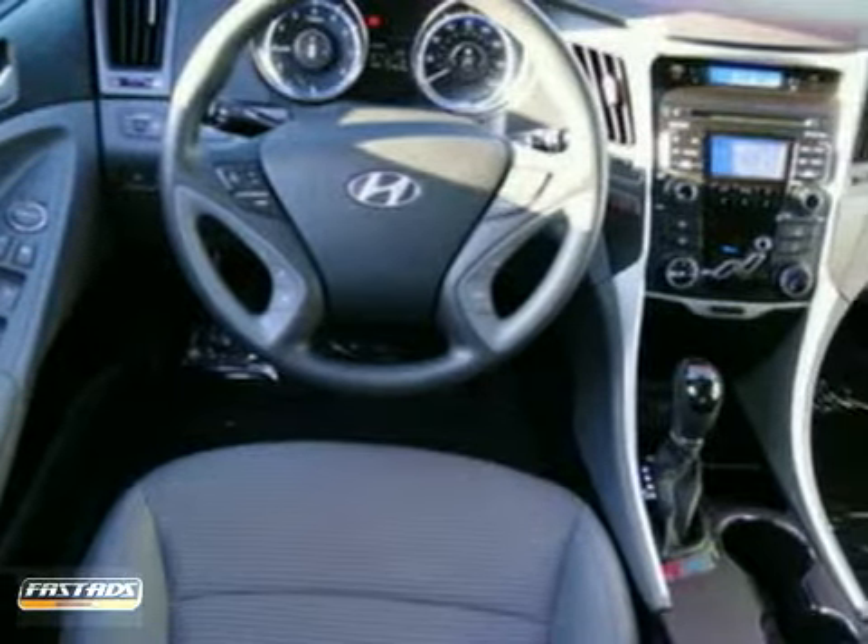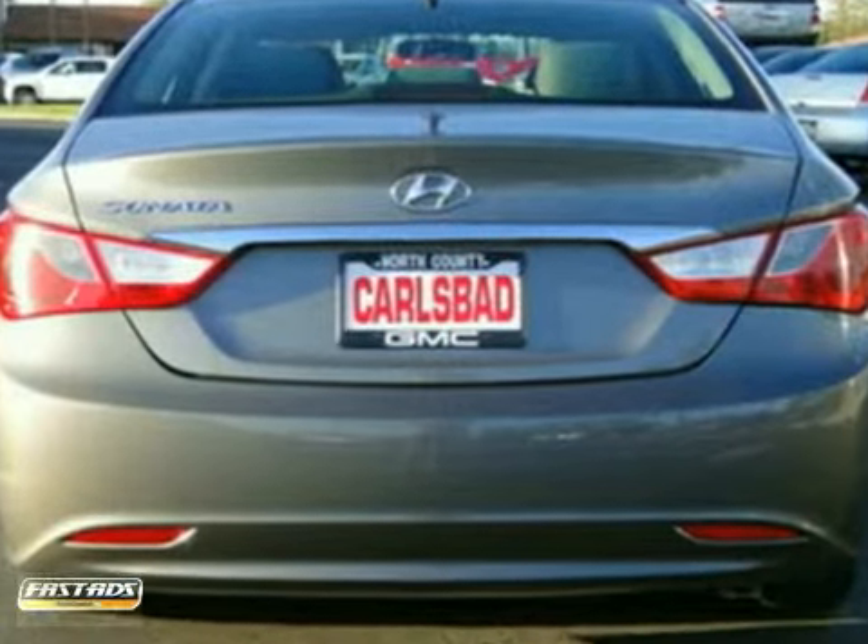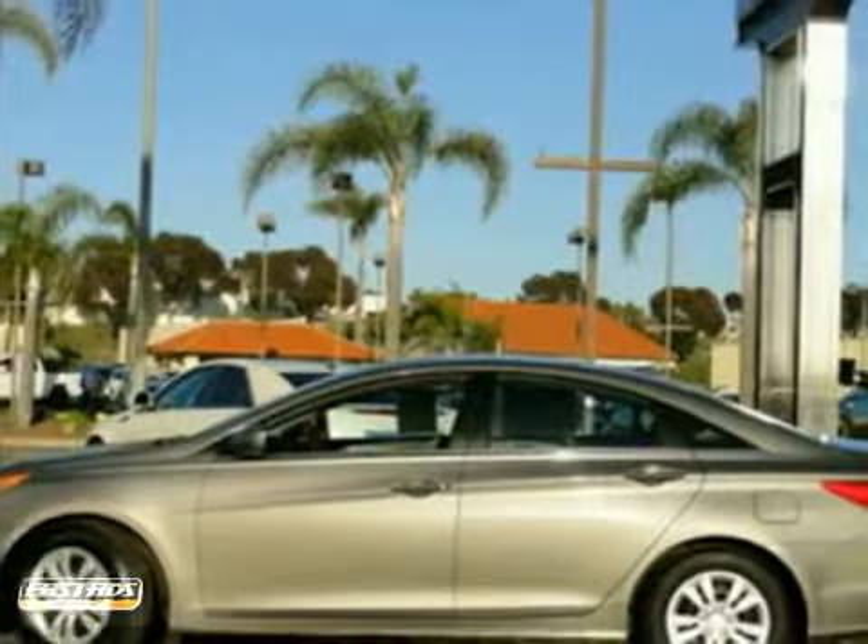From the ground up, Hyundai listened to customer suggestions to create the best car in its class, the magnificent Sonata. Take it for a test drive today.